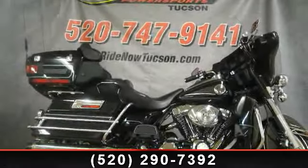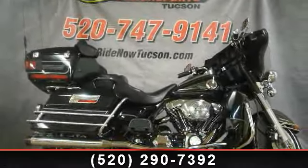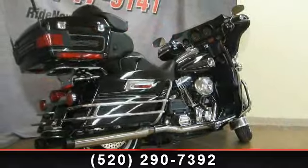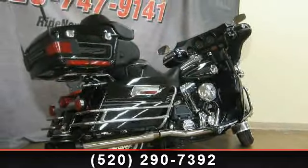Imagine yourself on this 2004 Harley-Davidson FLHTCUI Electroglide Ultra Classic. If you're looking for a solid bike, look no further.